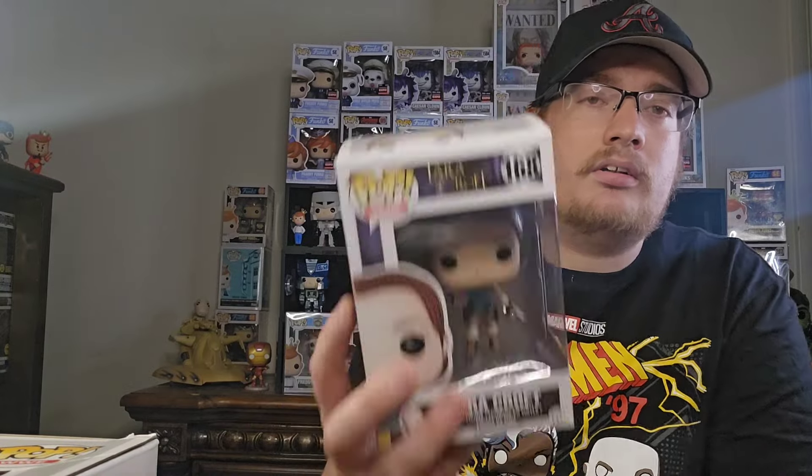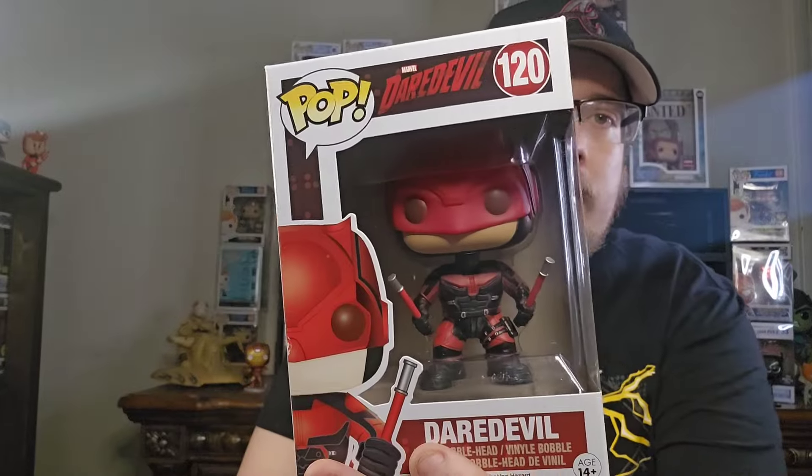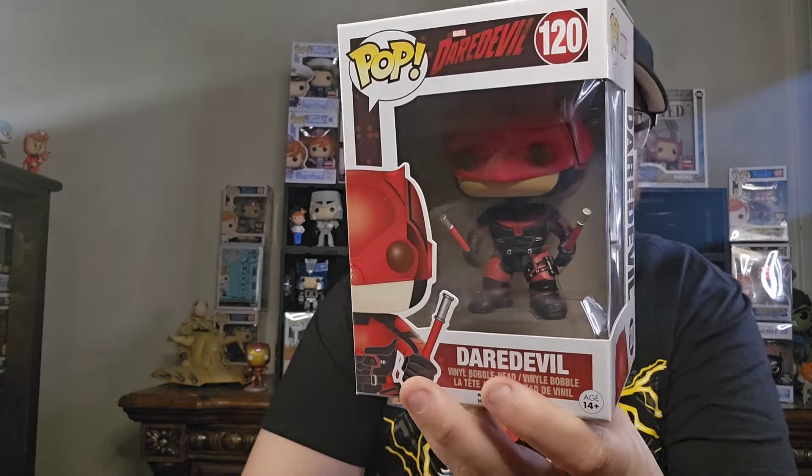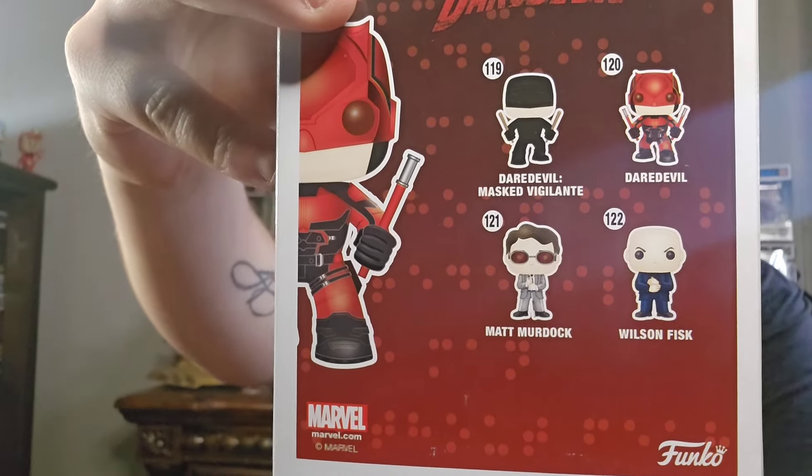The last one is from my personal collection — hopefully I can get it autographed soon, but it is Daredevil. With the new series that's about to come out, I think this will just increase in value a little bit more. You can see the set on the back. I paid about $30 for that one, but very happy to pick it up.